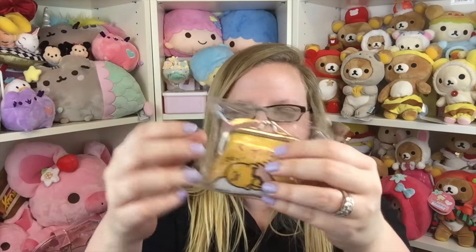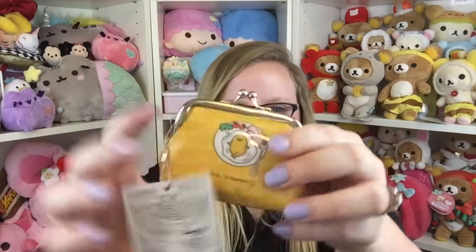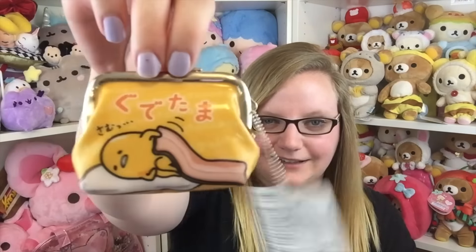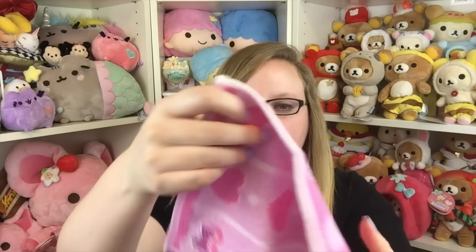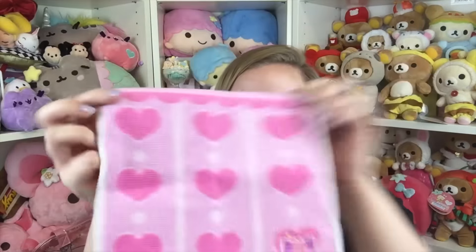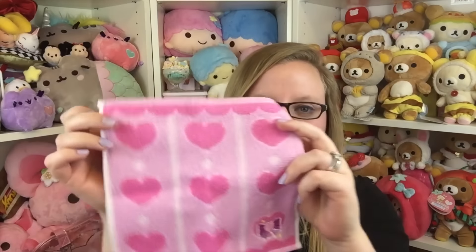Next is a Gudetama coin pouch, and it's so cute — Gudetama is one of my new favorite Sanrio characters. I love that they included Gudetama items in here. After that is a little hand towel with hearts on it and a little bow — super adorable. I think hand towels are so useful, and this one is super cute.